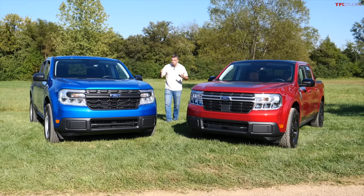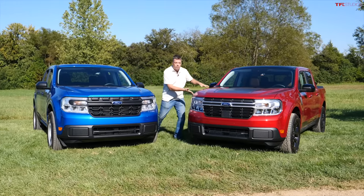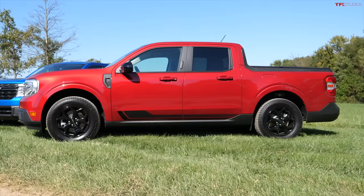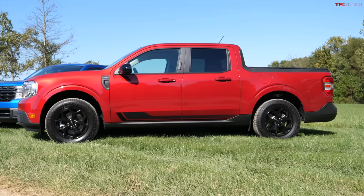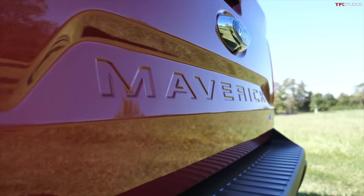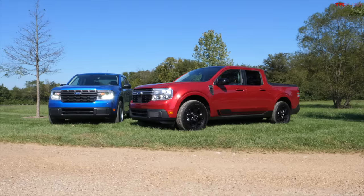So here's the biggest question: which one would I pick — the affordable, highly efficient hybrid or the turbocharged all-wheel-drive First Edition? After thinking about it, I'm going with all-wheel drive. I get off-road capability potentially with the FX4 package, up to 4,000 pounds of towing, great payload, and yes — it's a real pickup truck with a bed. Head to tfltruck.com for all the latest news, views, and real-world Ford Maverick reviews.